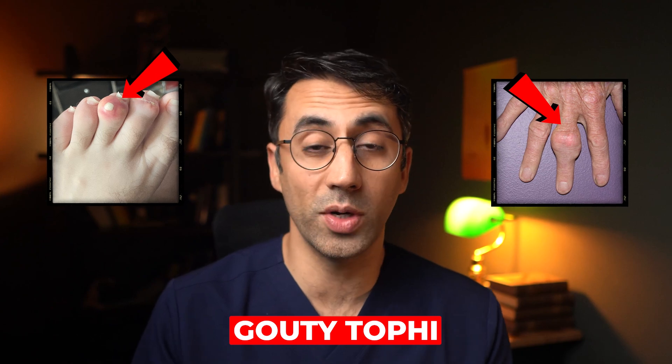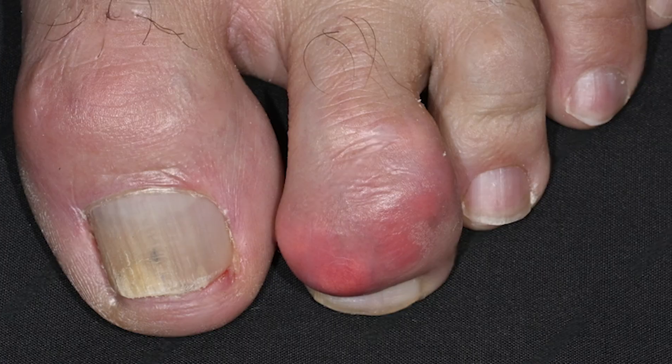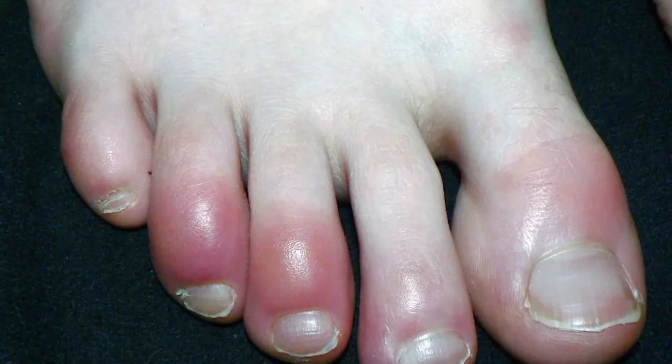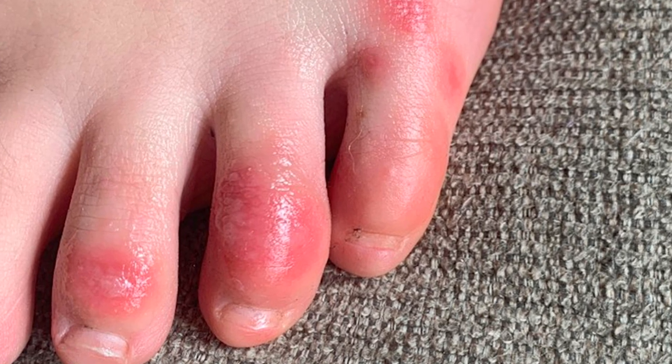You usually find this appearance near joints, especially in the fingers and toes. And the classic place to get the painful gout is the base of the big toe. So if you notice that you're always getting a red, swollen toe at the base, then that could be gout.